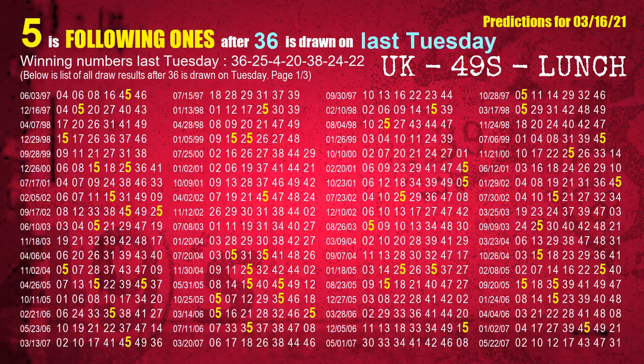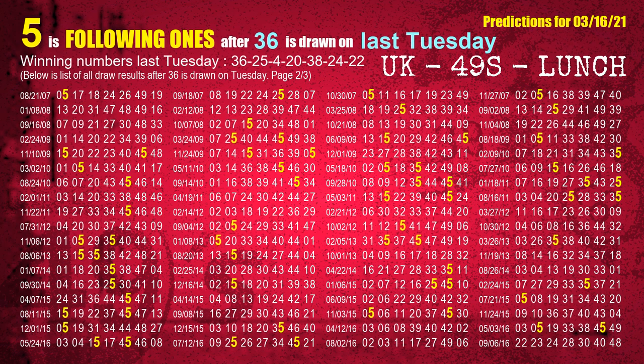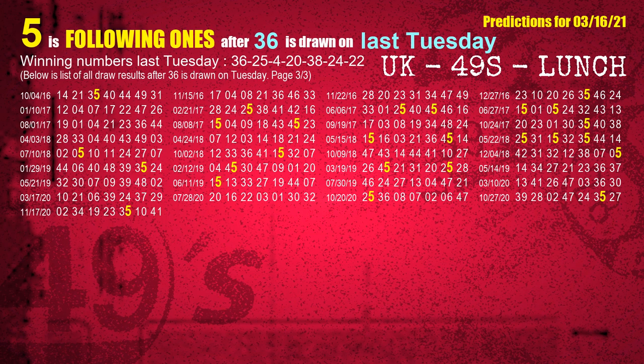After calculating following ones with today's result, we will find out following ones through the result of the same day last week. The first winning number last Tuesday is 36. We list all draw results which are one week after a Tuesday draw with 36 as a winning number. The most frequently following units digit is 5 when 36 is the winning number on last Tuesday. We also highlight the units digit 5 in yellow for you.